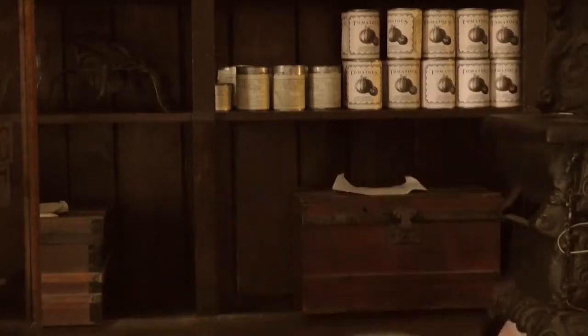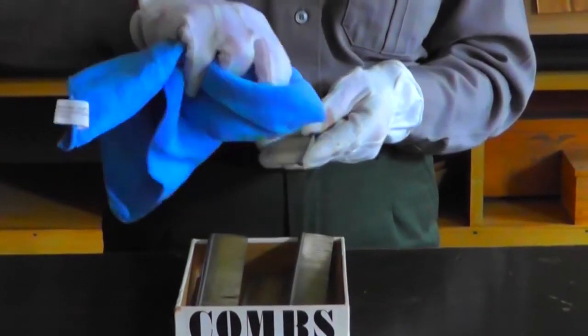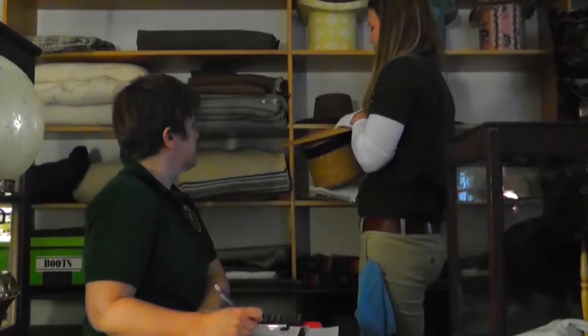But wait, there's more! You'll have the chance to work beside the experts in an exhibit. Close up of cleaning an artifact. One day of service in a Harper's Ferry National Historical Park museum will save American treasures.